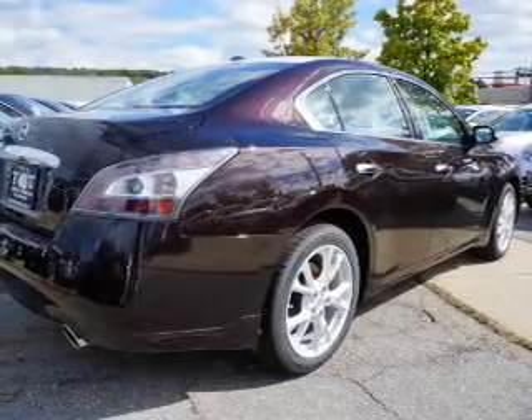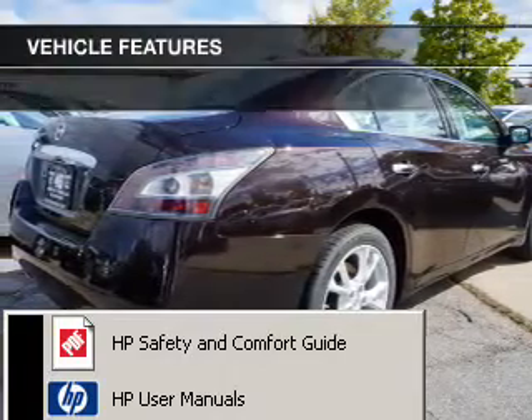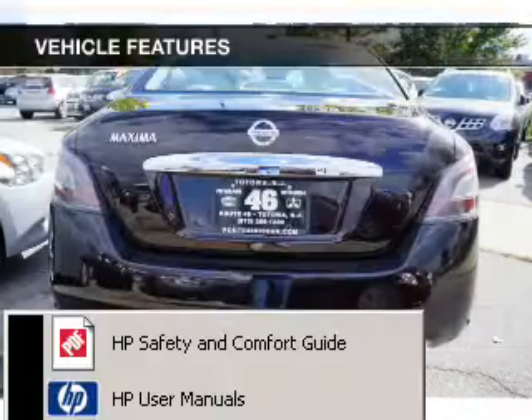Brake safely with the anti-lock braking system. Let the sunshine in with a sunroof. With these notable features, you won't want to miss out on the opportunity to own this amazing ride.